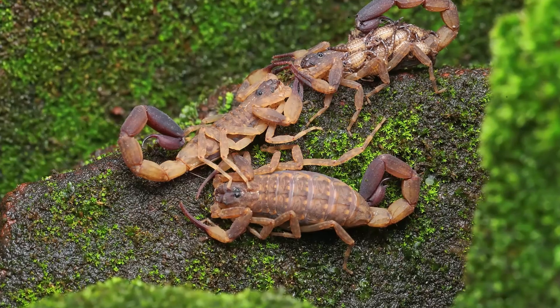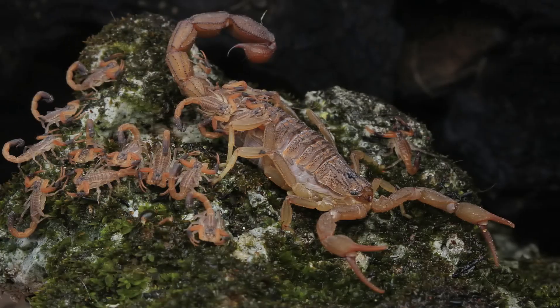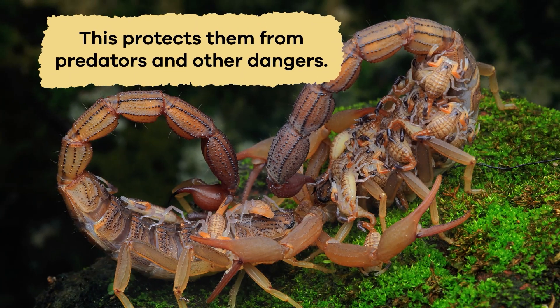When scorpions have babies, the mothers treat them in a very special way. After the babies are born, they climb onto their mother's back and stay there for several days or even weeks. This protects them from predators and other dangers.